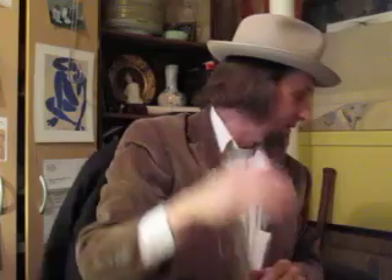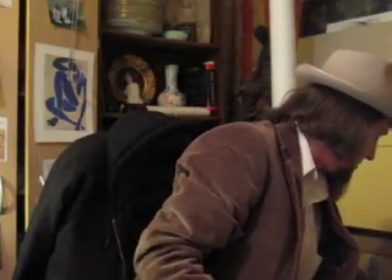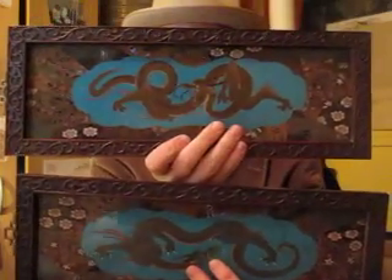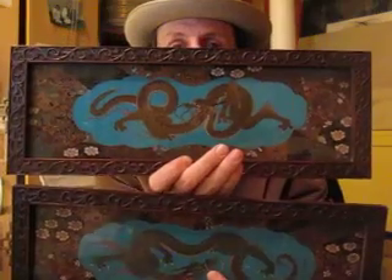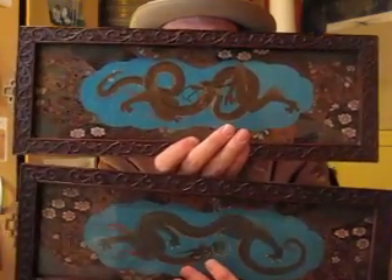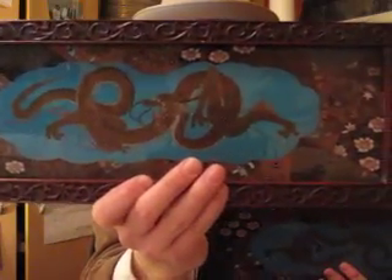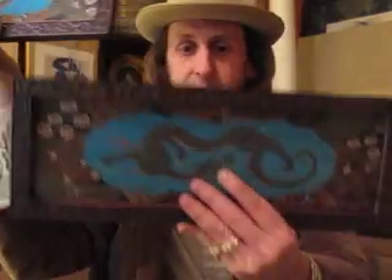My favorite find at the show were these two guys — Japanese cloisonné enamelware dragons. They are just stunning. Both dragons are different. Nice enamelware there. Got a pair of them and they were $150 a piece. I was really, really pleased with those. I'm hoping $500 a piece on them.